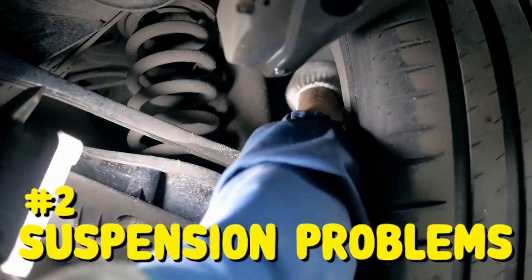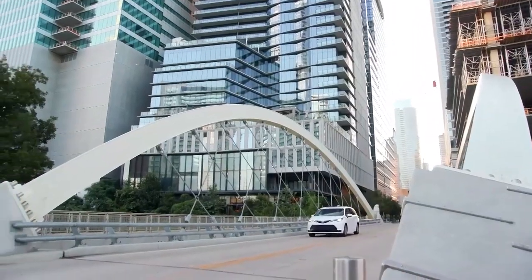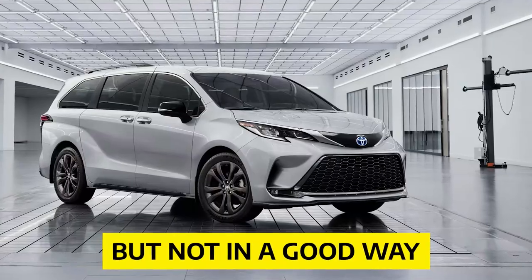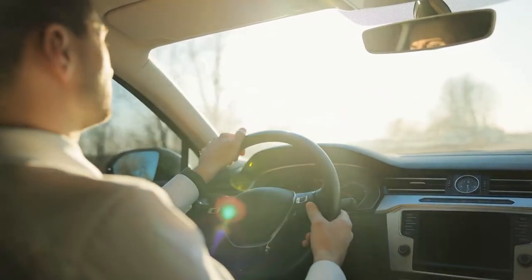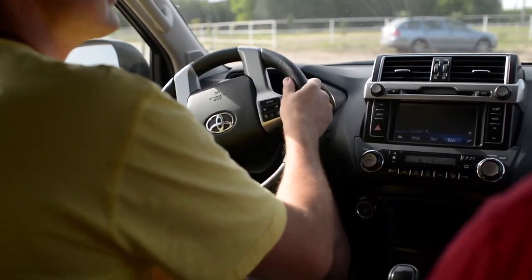Number 2: Suspension Problems. Part of having a swagger is the ability to move in such a manner that causes others to notice. That's what the Toyota Sienna does, but not in a good way. A review by an owner of the Sienna states: 'Not happy with the way the Toyota Sienna drives — it is bumpy and I can feel when the shifts happen more than usual, and the car buckles at times when shifting.'